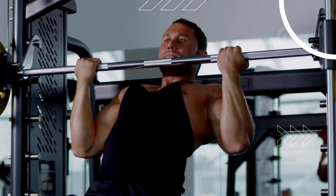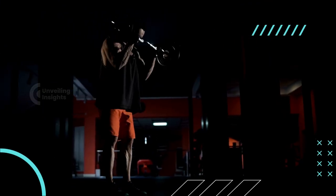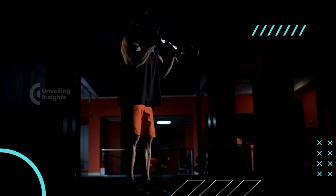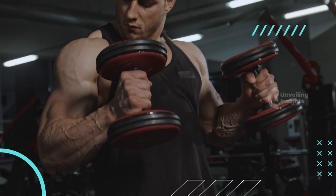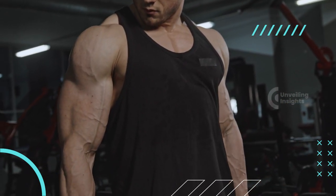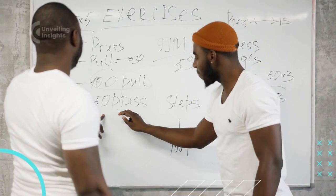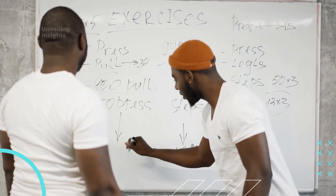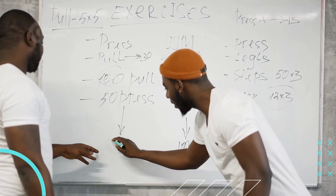Remember, a well-rounded fitness routine that combines cardiovascular exercise, strength training, and flexibility work is often the most effective for weight loss and overall health. Be consistent with your exercise routine and pair it with a healthy diet. Remember to consult with a healthcare professional or fitness expert before starting a new exercise program, especially if you have any underlying health conditions.